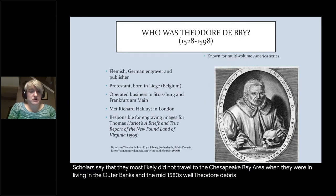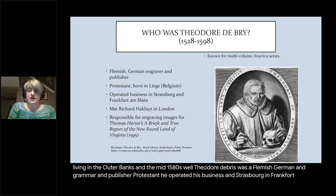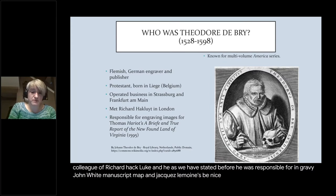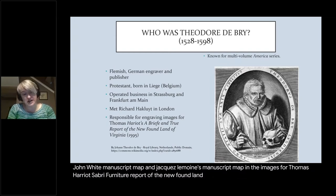Theodore de Bry was a Flemish-German engraver and publisher, and a Protestant. He operated his business in Strasbourg and Frankfurt. He was a colleague of Richard Hakluyt, and he was responsible for engraving John White's manuscript map and Jacques Le Moyne's manuscript map. He is also responsible for engraving the images for Thomas Harriot's A Brief and True Report of the New Found Land of Virginia.